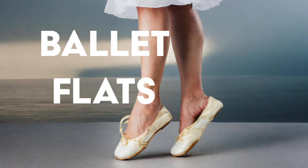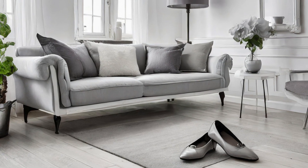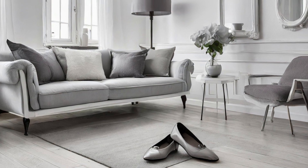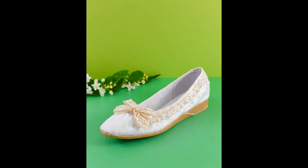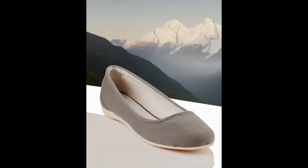Ballet flats. Comfort meets elegance with the return of ballet flats. Whether adorned with delicate bows or sleek straps, these timeless shoes add a touch of grace to any outfit, perfect for both casual outings and formal affairs.